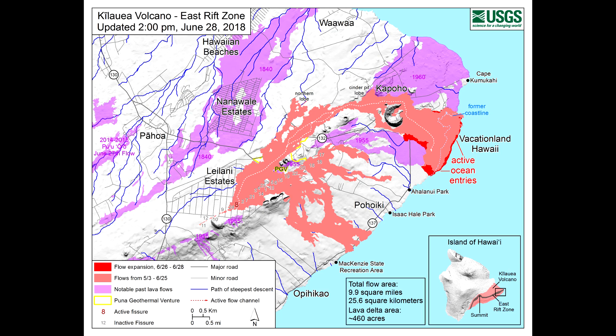Lava was entering the sea over a broad area this morning, primarily on the northern side of the entry area. As shown by yesterday's thermal map of the flow field, the lava channel has crusted over about 0.8 kilometers, or 0.5 miles, inland of the ocean entry. Lava is moving beneath the crust and into the still-molten interior of earlier flows before it enters the sea.